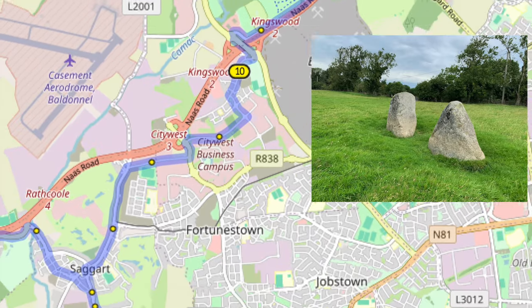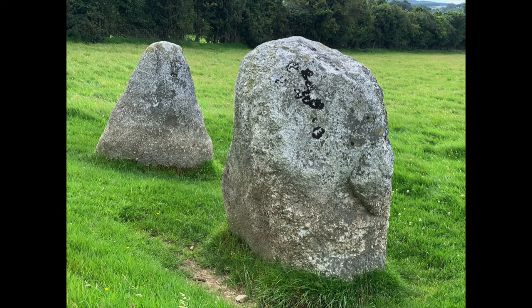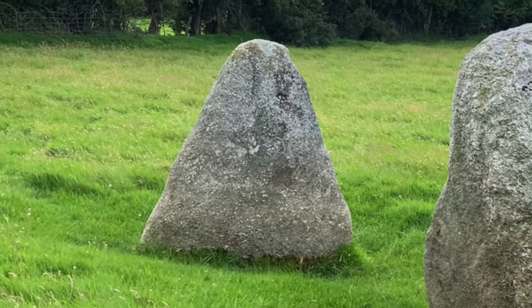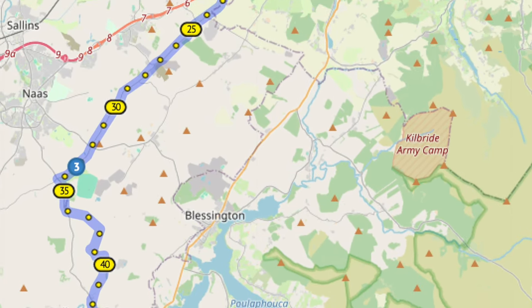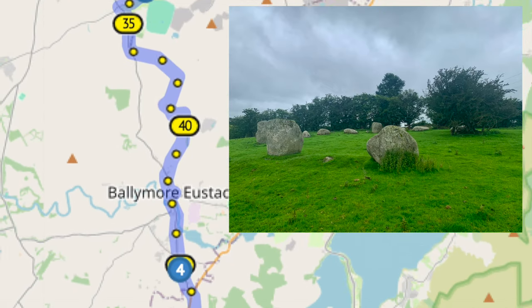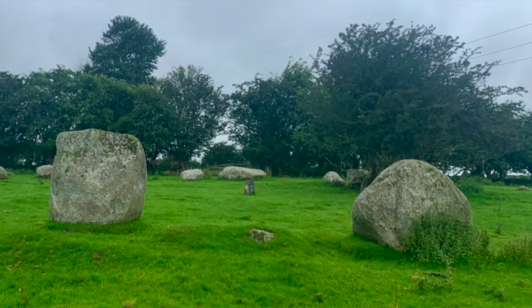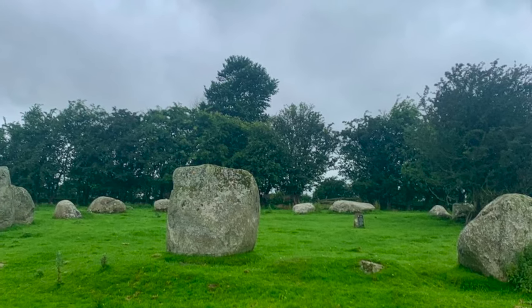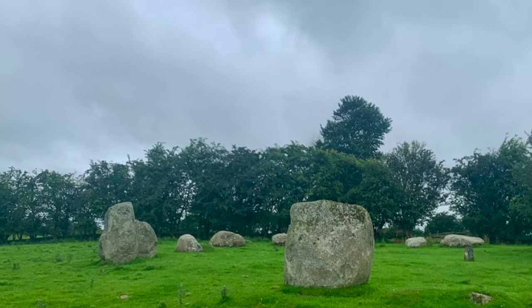Our next stop, 15 kilometres into the trip, is the Boho Boy pair of standing stones from the Bronze Age, just outside Saggart. These are locally known as Adam and Eve. About 45 kilometres in, near Ballymore Eustace, you get to the Broadlees Stone Circle - a big circle of around 27 or 28 surviving stones, possibly having had almost twice as many originally. This is thought to represent a transition between chambered tombs and stone circles, so probably early Bronze Age.